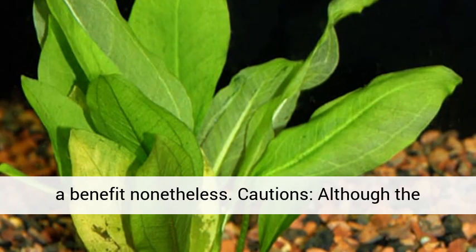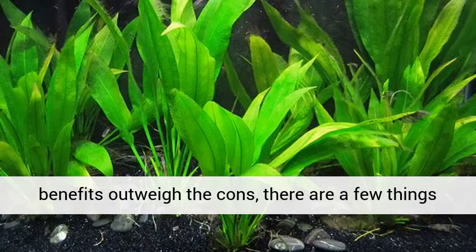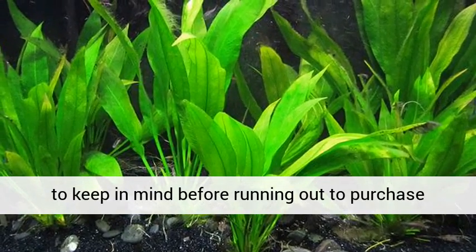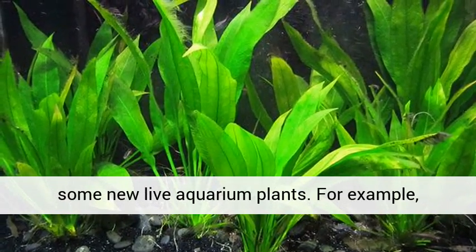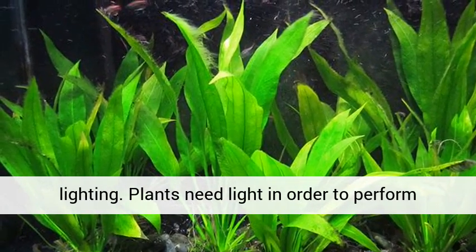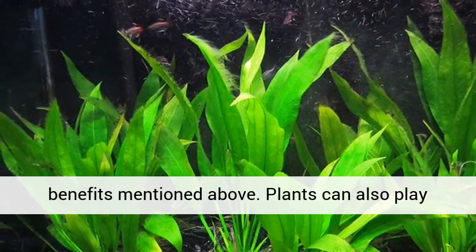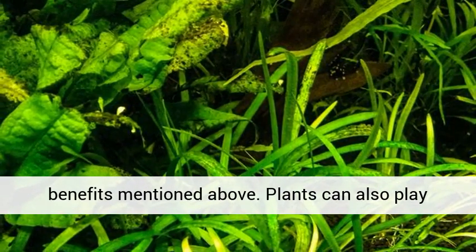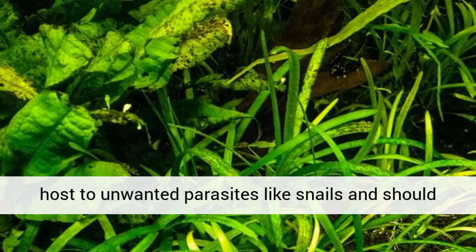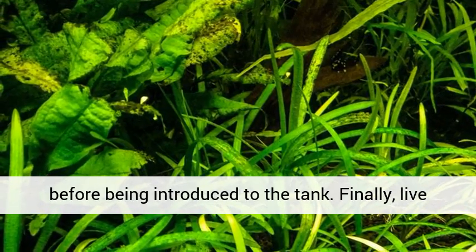Cautions! Although the benefits outweigh the cons, there are a few things to keep in mind before running out to purchase some new live aquarium plants. For example, lighting — plants need light in order to perform photosynthesis, resulting in all those great benefits mentioned above. Plants can also play host to unwanted parasites like snails, and should be observed in a second container for a few days before being introduced to the tank.